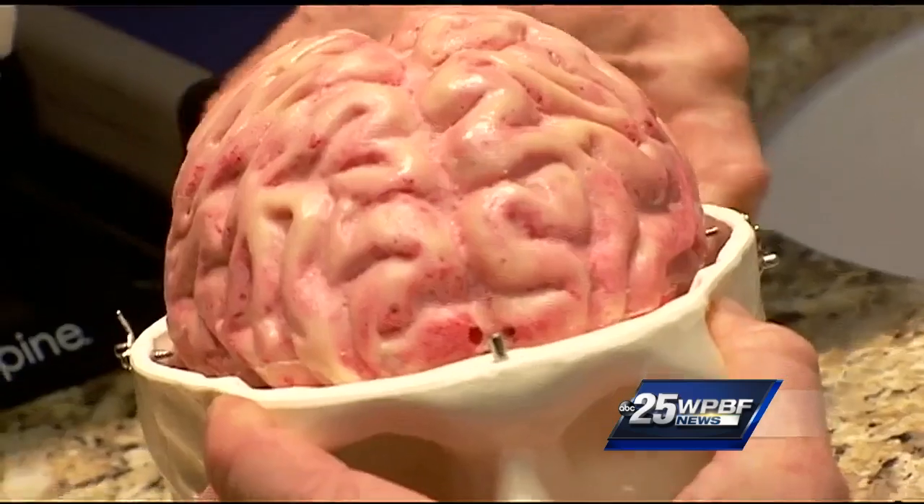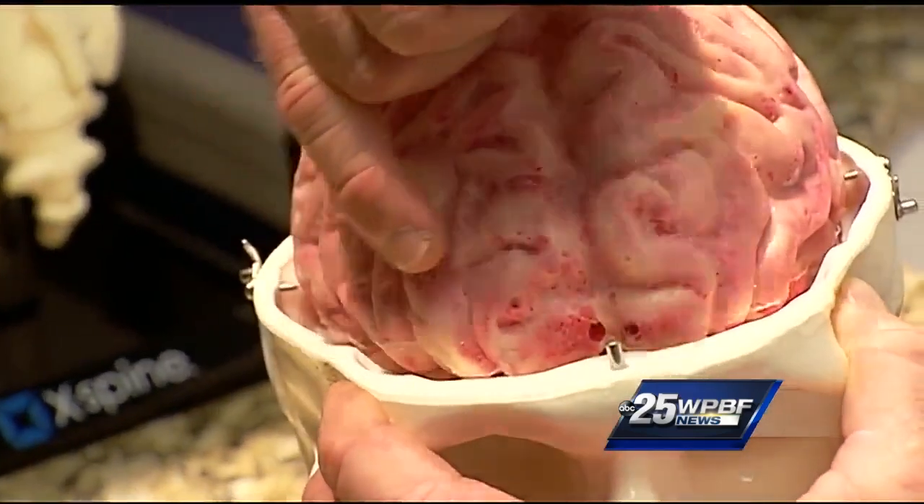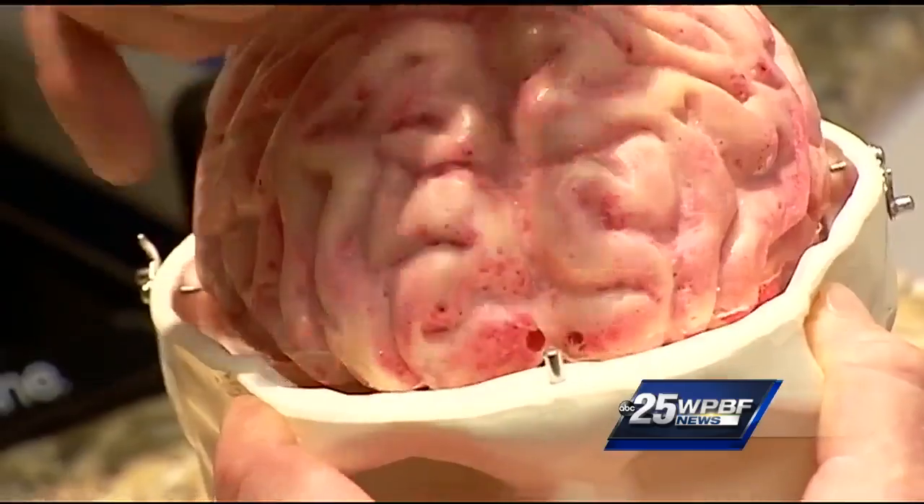Dr. Brett Osborne, a Jupiter neurosurgeon, has used a manufactured TDCS device himself. He says you feel more sort of tuned in, and there is definitively a significant difference in those who use it versus those who don't.